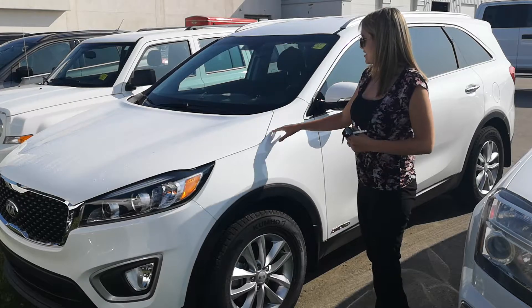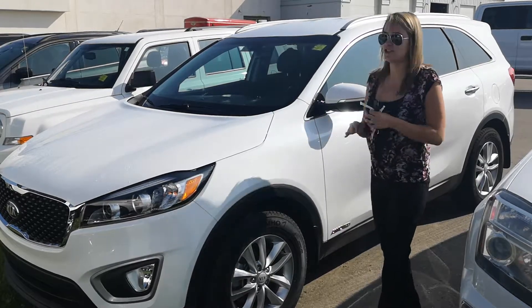You guys got to come in and check it out. It's actually awesome. The interior is just so clean.